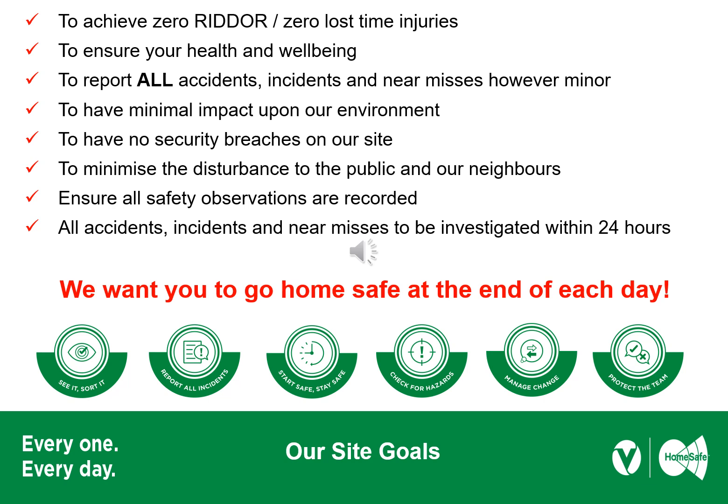We want you to go home safe at the end of each day. Our focus is on prevention — we want to prevent all injuries and accidents. Our primary concern is your health and wellbeing, and that's why we want you to report any observations, unsafe acts and unsafe conditions. The principal contractor has a Safe Hands, Green Hands initiative which you will be briefed on at your site induction. It doesn't matter how trivial you may think it is — we'll investigate, and we want to have minimal impact on our environment and no security breaches on site.